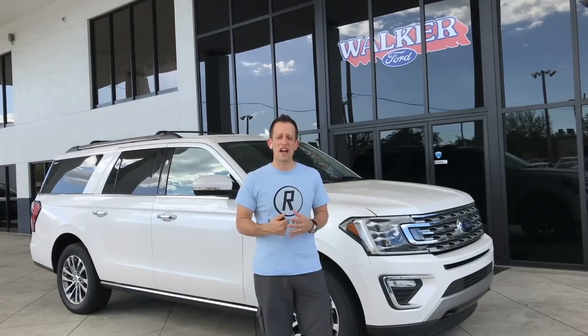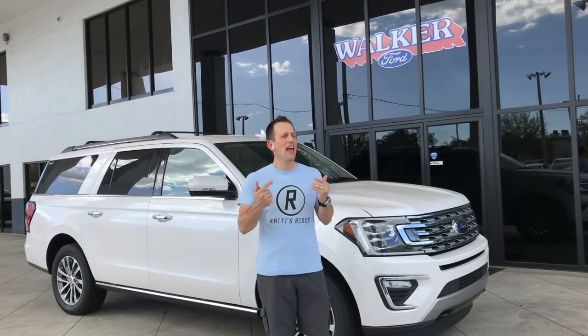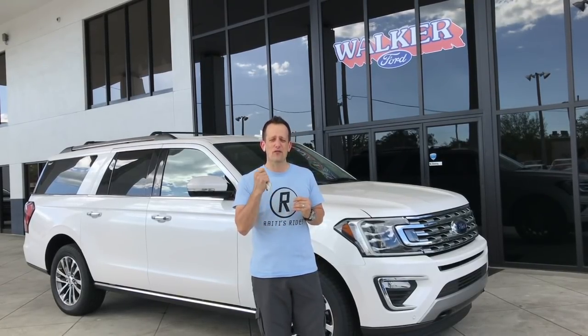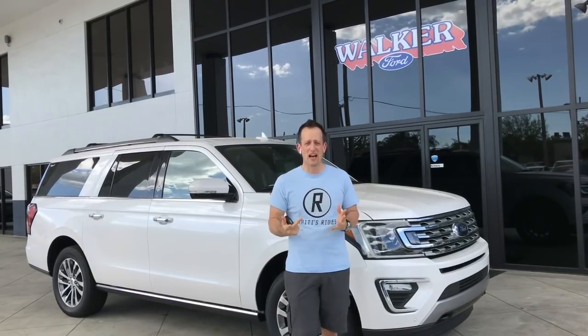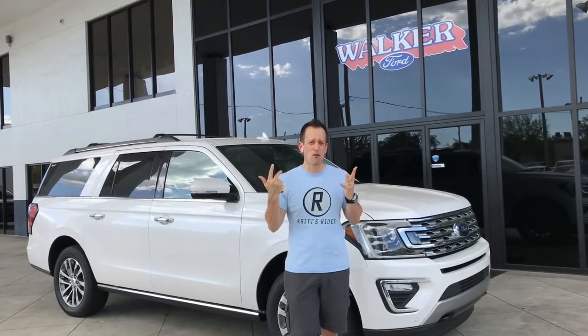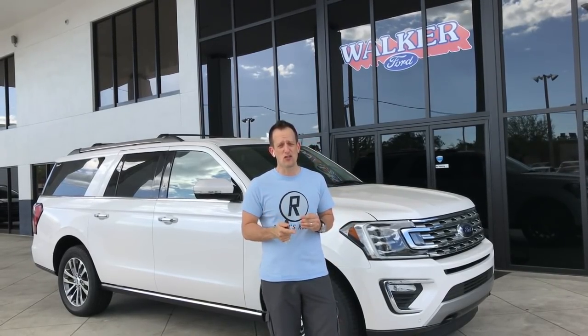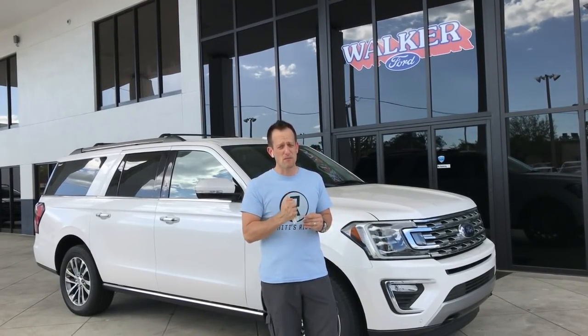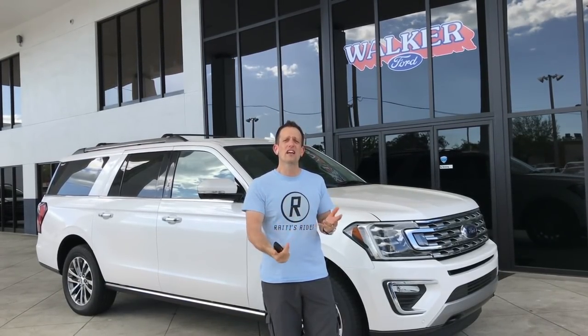Hey guys, how's it going? It's Joe Rady from Rady's Rides, and today I am here at Walker Ford because they have stepped up to the plate. My inbox has been blowing up with people wanting a review of an SUV, so I figured if I'm going to make those people happy, I'm going to go all out.